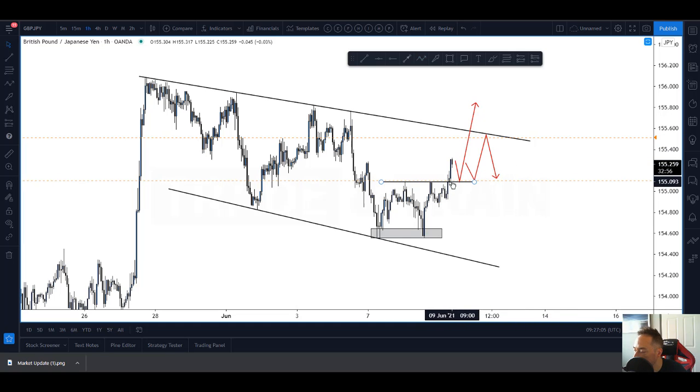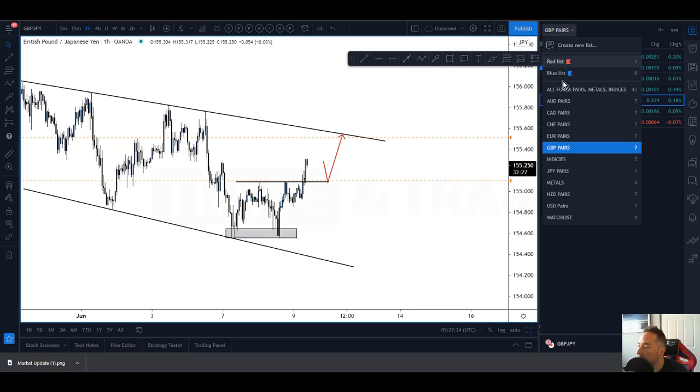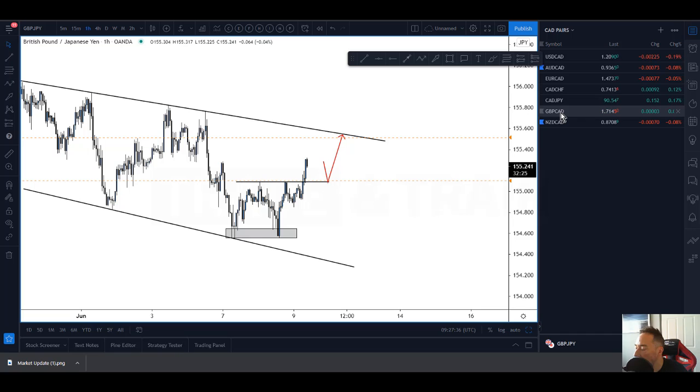It could also come and retest the neckline and continue to break down. So the buys look interesting - we've had a new high, got a double bottom, a little retest here and looking to go long if we get the right price action. Could be very interesting indeed. I'll just leave that in there for my own reference. The other one I'm interested in is Pound CAD.